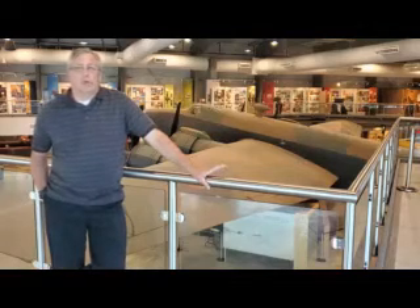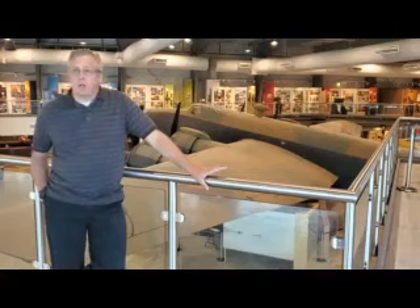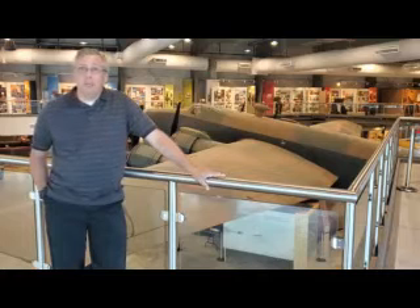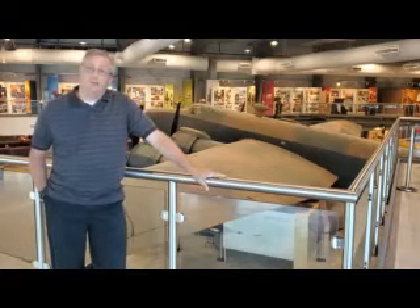Bombers much like this took part in the D-Day invasion, but it was the Mark 3 variant and not the Mark 7. So if you'd like to see a Mark 3 variant, you can visit our friends at the Yorkshire Air Museum in Elvington, UK. Now let's go have a look underneath.